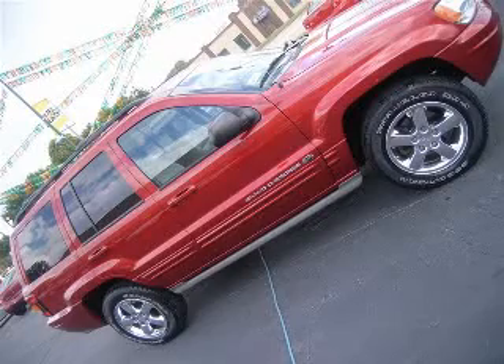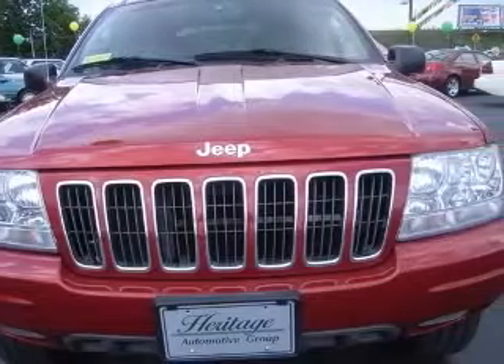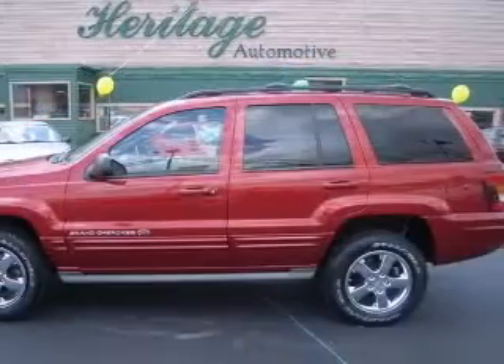We are proud to present this excellent 2003 Jeep Grand Cherokee. This Grand Cherokee has an 8-cylinder engine and an automatic transmission. This vehicle has a red exterior and includes the following options: